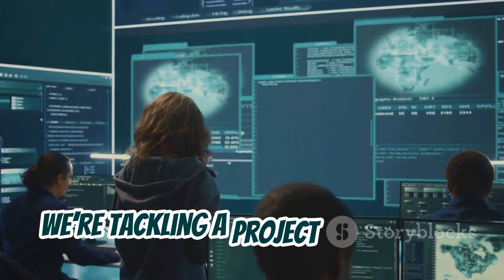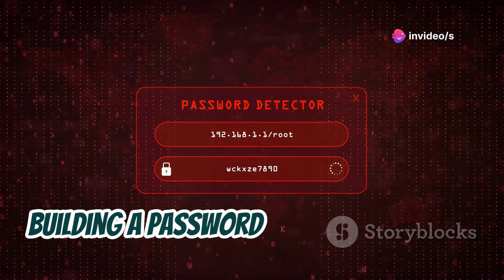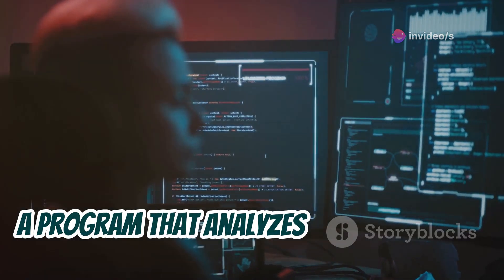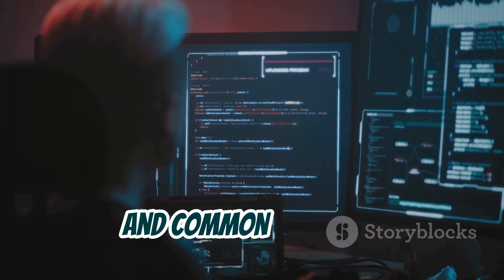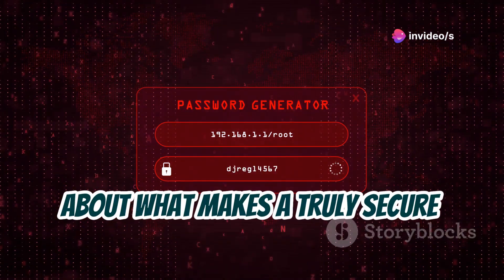Next up, we're tackling a project that's super relevant in today's digital world: building a password strength checker. This project will teach you how to write a program that analyzes passwords and determines their strength based on factors like length, character variety, and common patterns. You'll be surprised how much you learn about what makes a truly secure password.